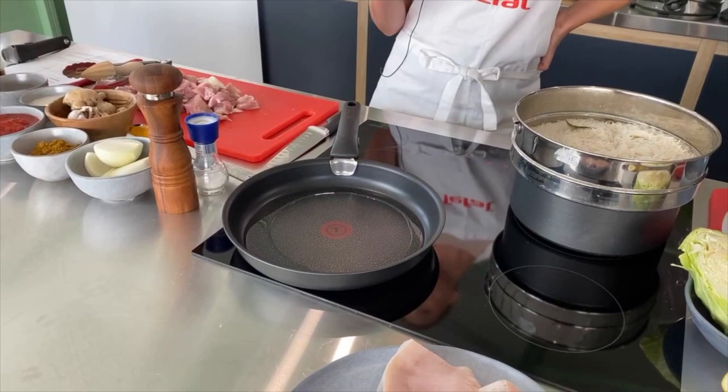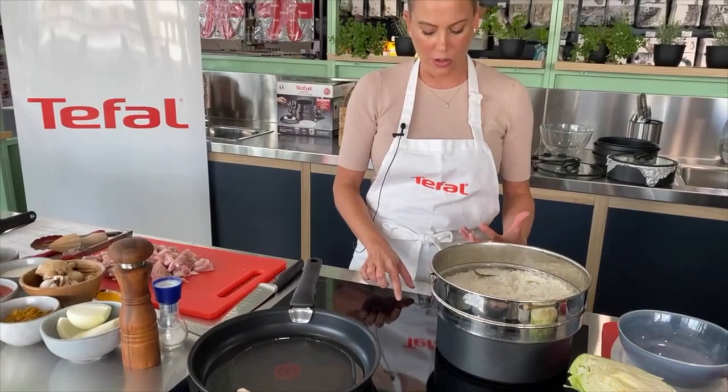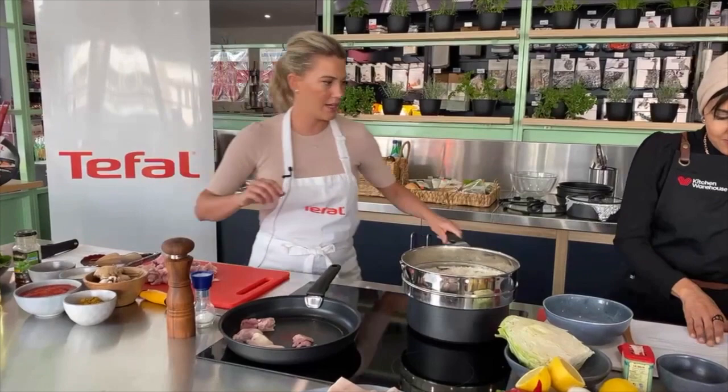I'm going to be doing this biryani with chicken — not traditional. Usually it's done with lamb chunks cooked quite slowly, but I'm going to do this jazzy style, also doing this for a mid-week dinner where you want something quite quick. This is the way to do it. Could you finely slice those for me? That's a nice clean knife there for you.